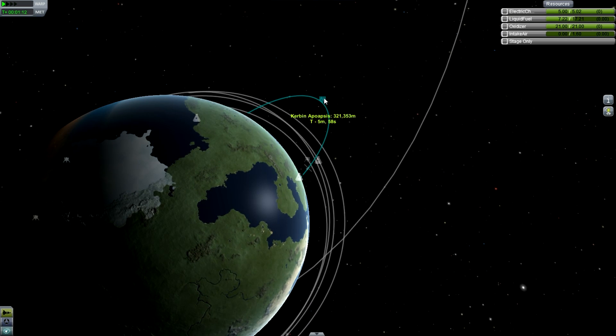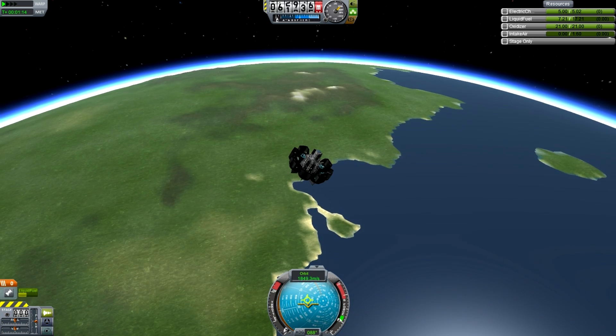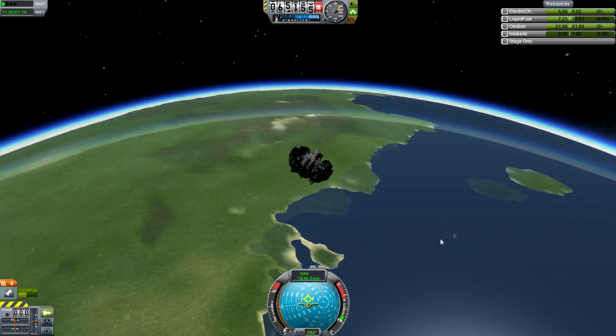Excellent — 320km! So that neatly beats the 200km requirement.